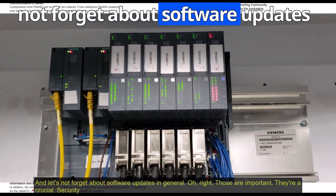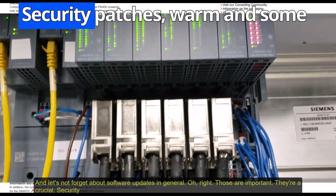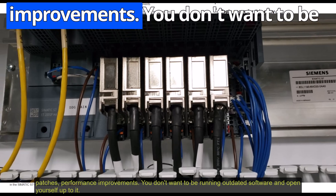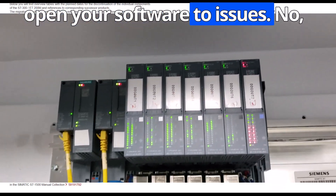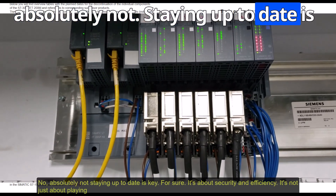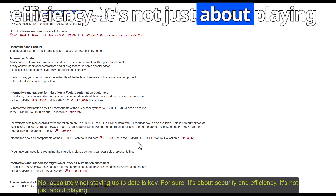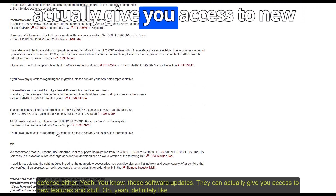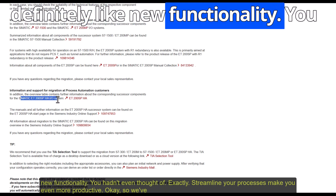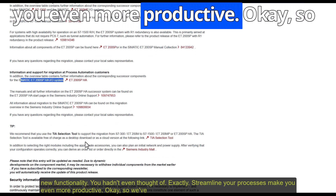Let's not forget about software updates in general — they're crucial. Security patches, performance improvements — you don't want to be running outdated software and open yourself up to risks. Staying up to date is key, and those software updates can actually give you access to new features and functionality you hadn't even thought of. They can streamline your processes and make you even more productive.